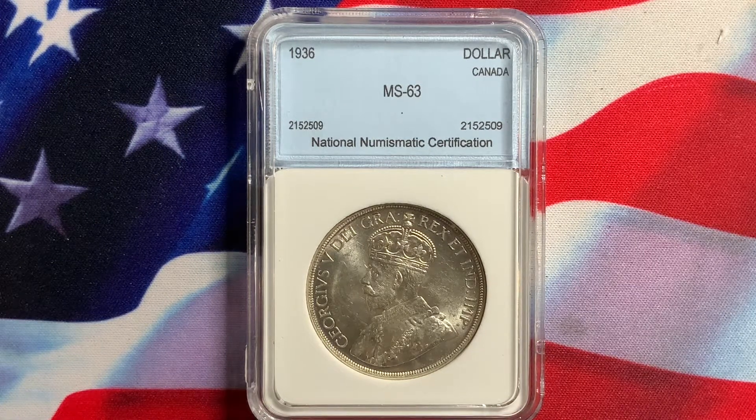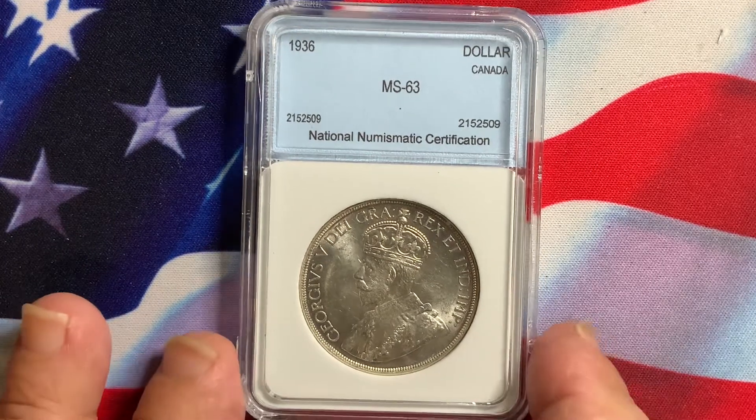So here we have the popular 1936 — this is the second year of issue coin with King George V. It's a very popular design. Let's take a closer look at the coin.